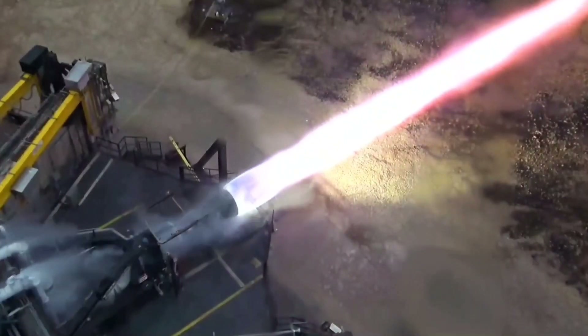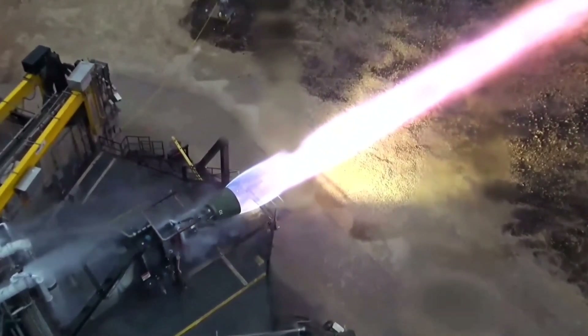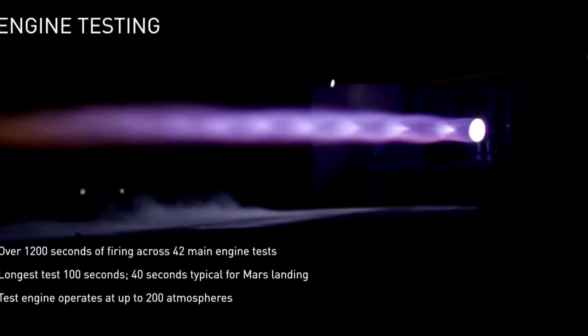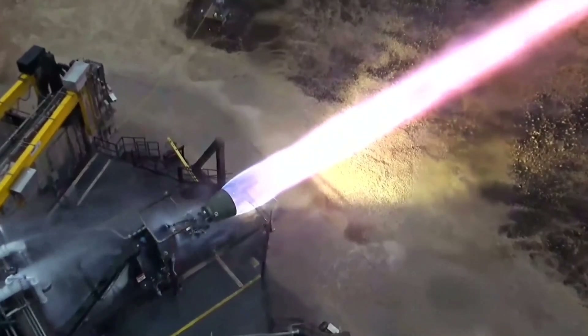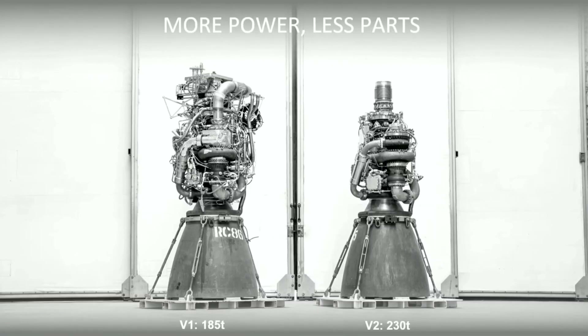The engine itself is evolving, with Raptor 2 now deep into testing at SpaceX's McGregor test site. Raptor 1 already sported 185 tons of thrust. However, with Raptor 2, that increases to 230 tons. Raptor 2 is also greatly simplified while increasing thrust — half the cost at more thrust, Musk added.